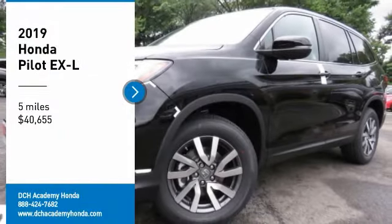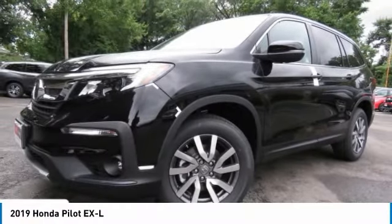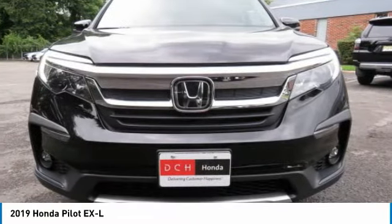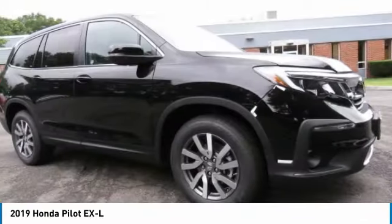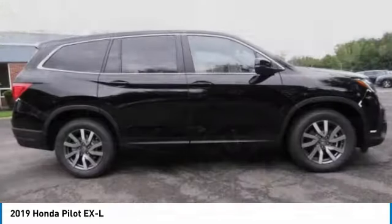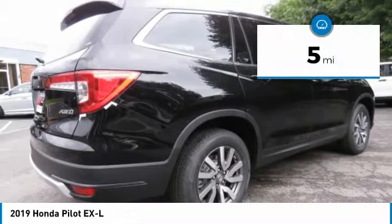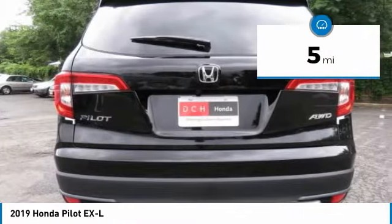Take a ride in the 2019 Honda Pilot — optimal utility, indulgent interior, powerful performer. You'll be ready for almost anything in the Honda Pilot, priced below $45,000. This vehicle has less than 100 miles.